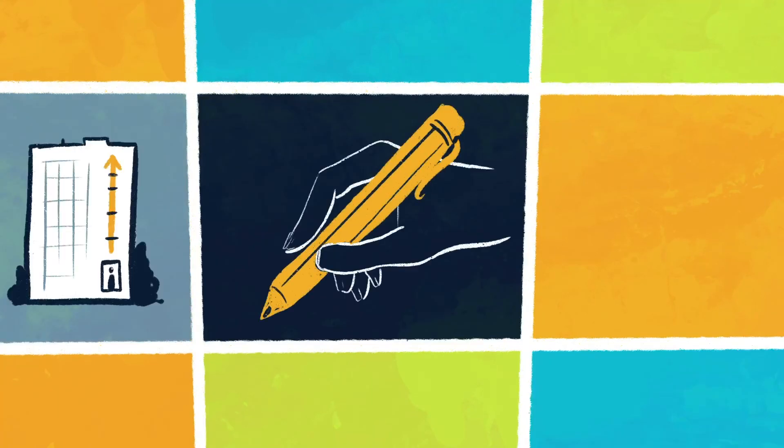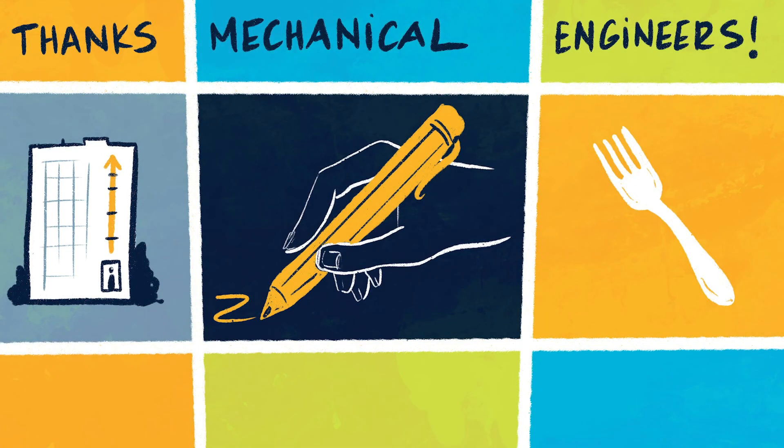Mechanical engineering touches almost everything we interact with. It's one of the broadest fields of engineering. So the next time you ride up an elevator, draw with a pen, or grab your fork to eat, you can thank a mechanical engineer.